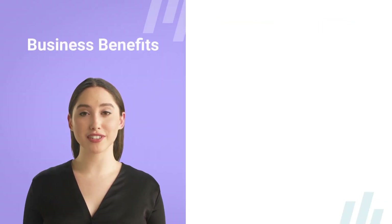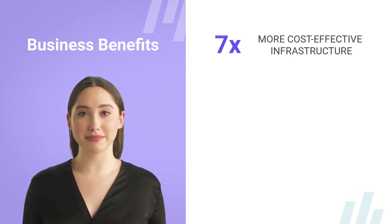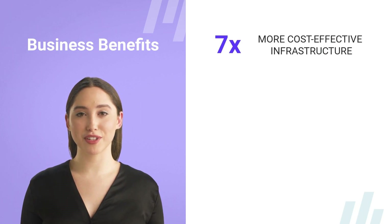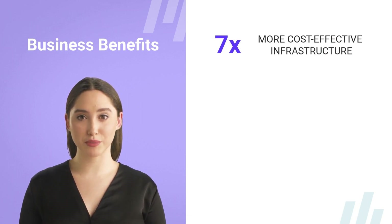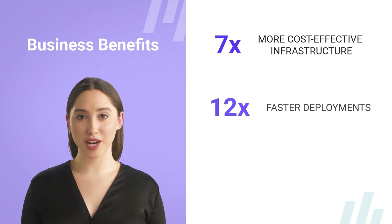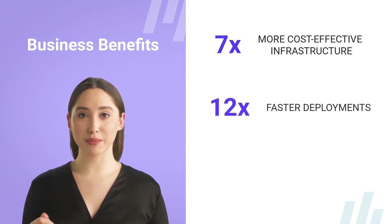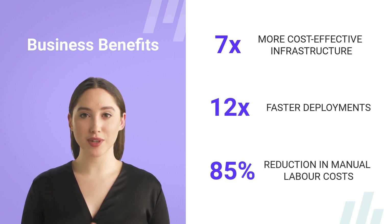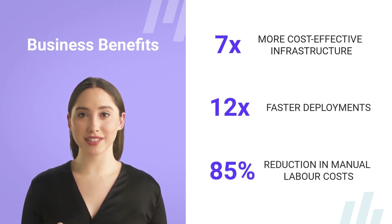MLOps not only gives organizations a competitive edge but also allows companies to implement more machine learning use cases, resulting in various business benefits. MLOps helps you get 7 times more cost-effective infrastructure by managing and controlling costs through running data science workloads more efficiently, reducing compute costs. It enables 12 times faster deployments of models in production and an 85% reduction in manual labor costs through higher productivity of the data science team.